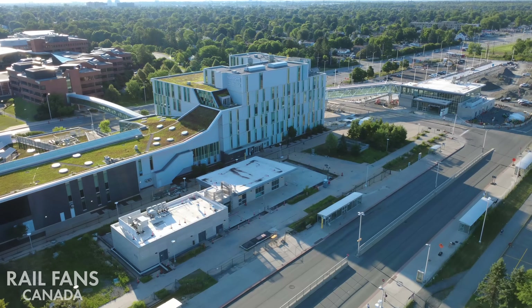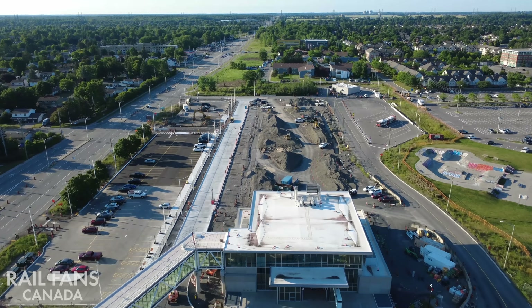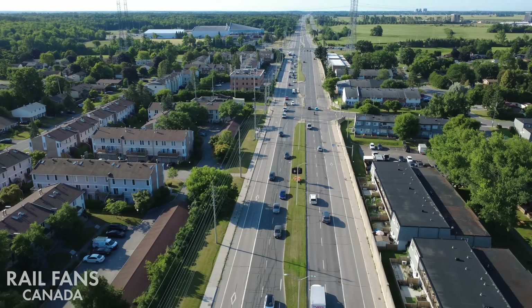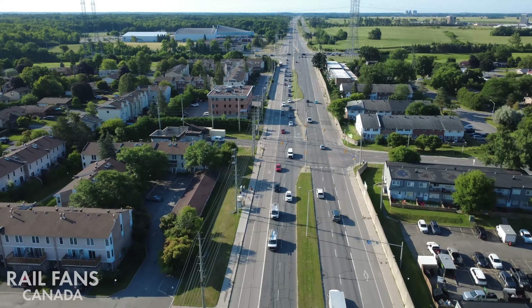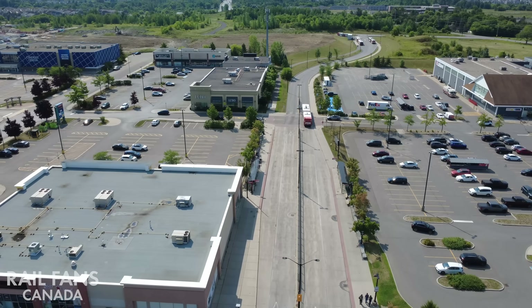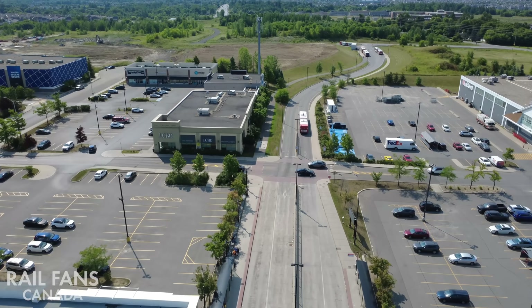Welcome to Railfans Canada. Today we're exploring the proposed Barrhaven LRT extension, a potential 10 kilometer addition to Ottawa's O-Train network. It's not yet funded or approved, but the plans are very detailed and we're going on location to give you a full breakdown.